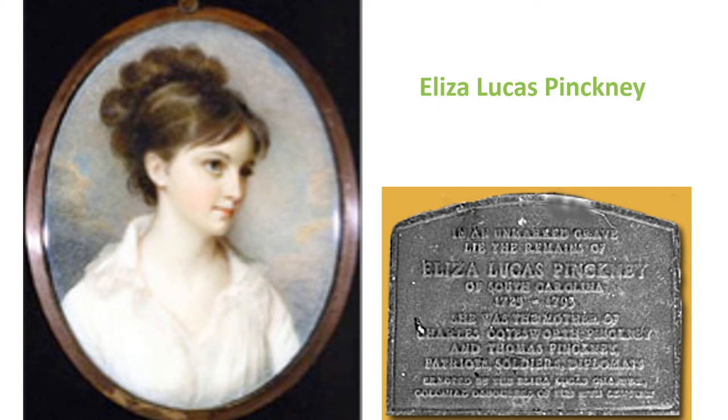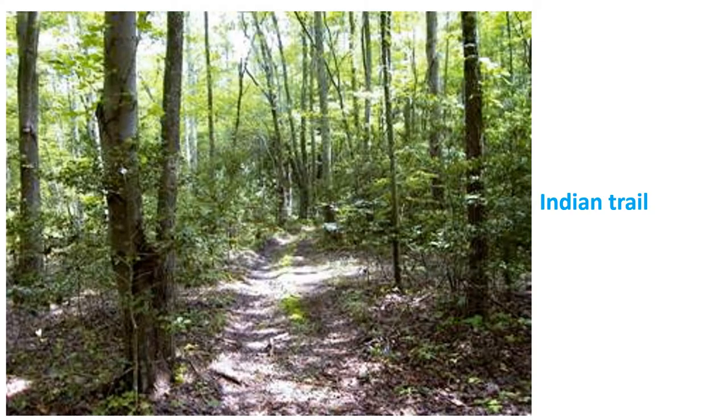Eliza Lucas became a model of an 18th-century feminist. Many people wanted to marry her and she resisted those opportunities, running the plantation herself, before eventually marrying and becoming Eliza Lucas Pinckney. Unlike agriculture, transportation made significant advances in the 18th century. In the 17th century, colonists avoided land transportation as much as possible — everyone traveled by water.